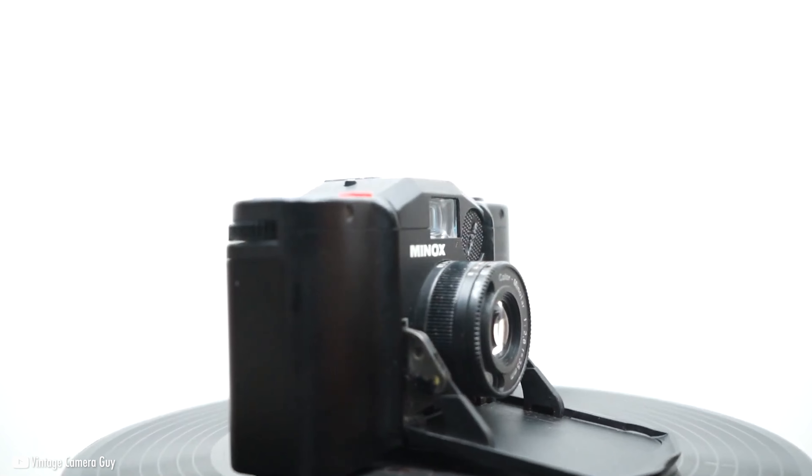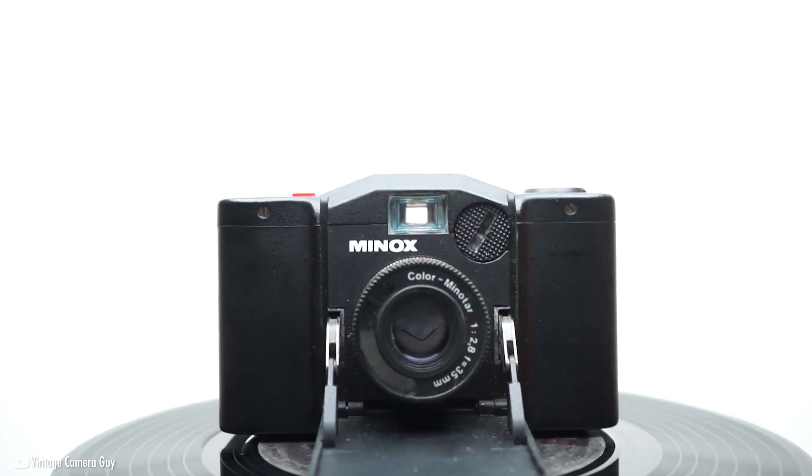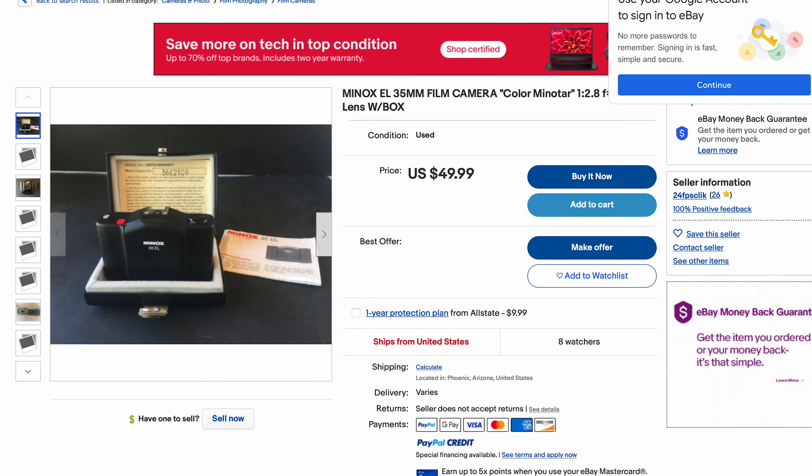One drawback is the concern for the electronics frying on you, so make sure you're purchasing from a reputable retailer. While it doesn't have any focusing aids, for the quality, size, and cheap price point of $50, the Minox 35EL proves to be a worthy candidate.